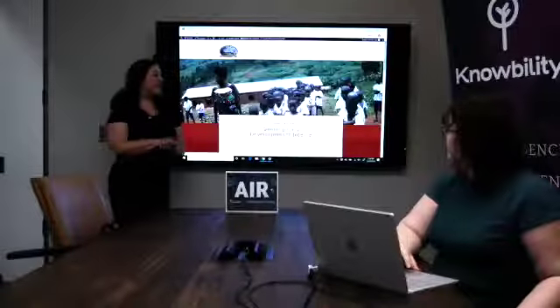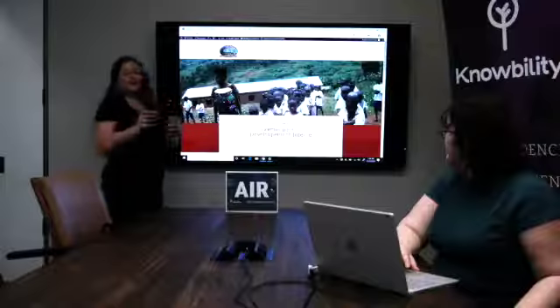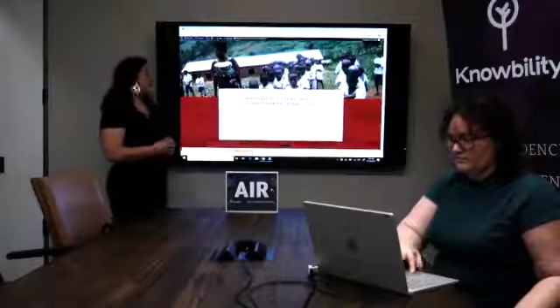One of the things he put in his client file was a site called CTA International. Lauren and I both, as soon as we got on that site, the first thing we noticed was the toggle between English and French. We knew that that was going to be important for them, and so that was something we really wanted to make happen.